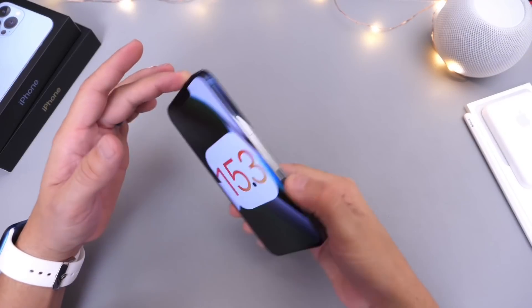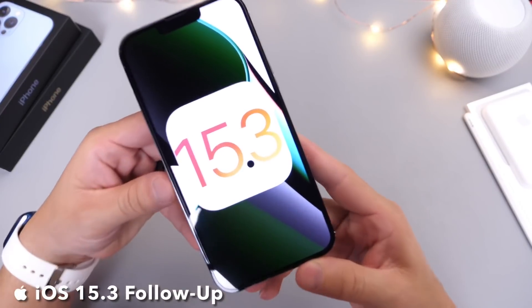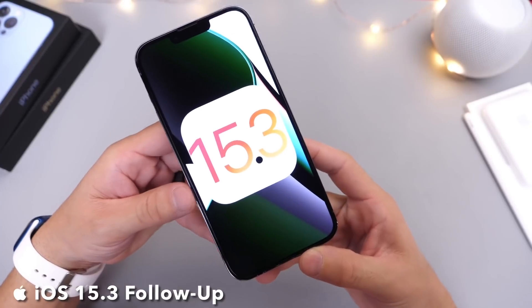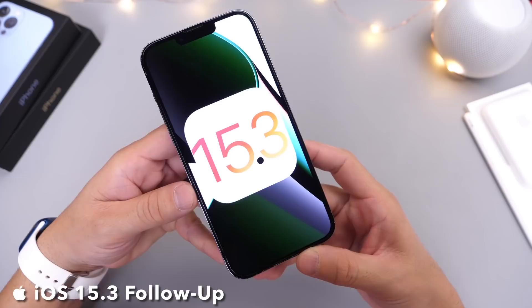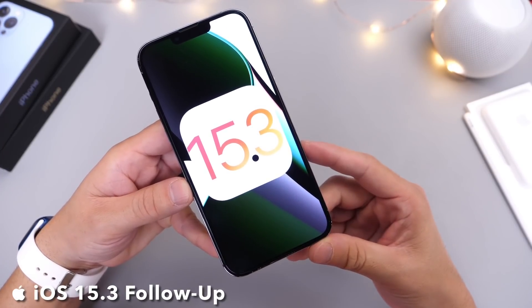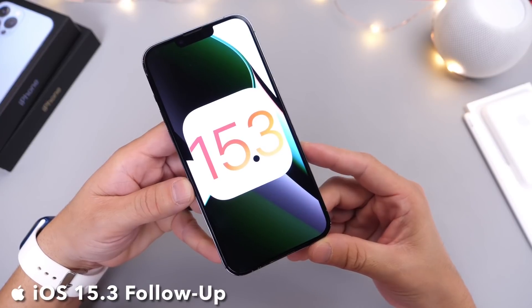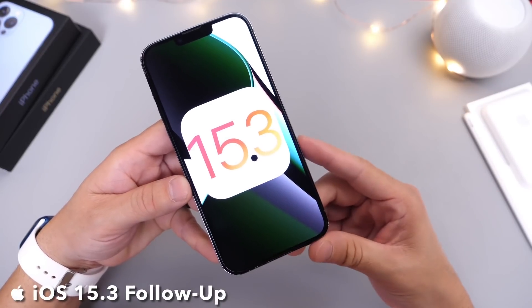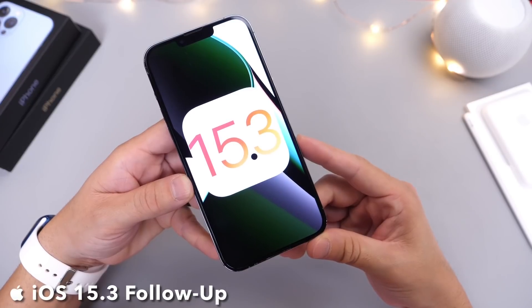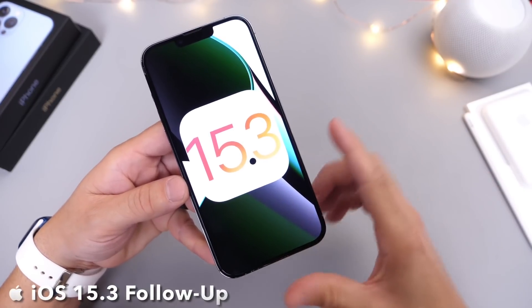iOS 15.3 developer beta 1 has been out for nearly three weeks now, and I'd like to come back and share additional details about the software. In this video I want to talk about when we can expect the next beta — beta 2 and its expected release date — along with some of the bugs within the software and the latest features we're expecting Apple to add with iOS 15.3.